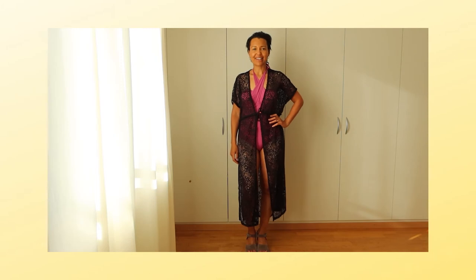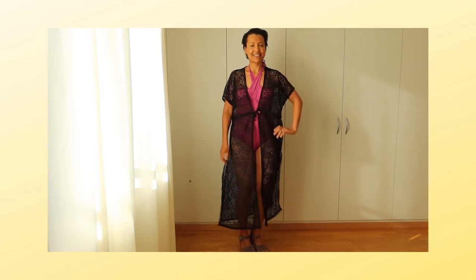This see-through kimono is very nice and stylish, but I would not wear it to a pool or to the lake because it's a bit impractical. It's something I would wear if I go to a pool in a hotel.